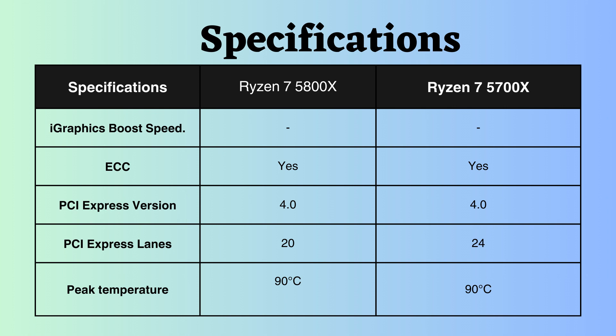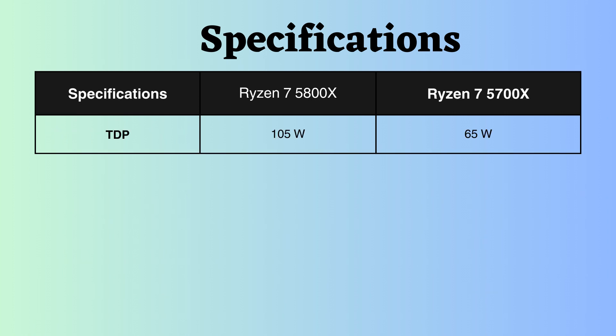The peak temperature the CPU can reach and remain within an acceptable range is 90 degrees Celsius. The TDP of the Ryzen 7 5700X appears to be better than that of the Ryzen 7 5800X, resulting in improved power consumption for the Ryzen 7 5700X.